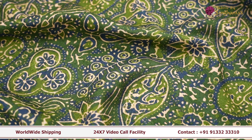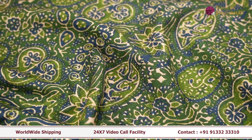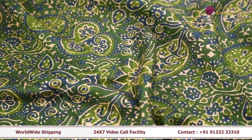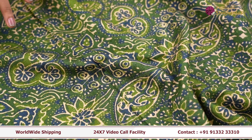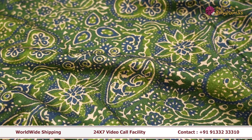The next fabric is this green color, completely printed fabric. As you can see it's got a very beautiful print. So if you're wearing a very simple sari, this is perfect as a blouse, or you can wear it as a dupatta or as a daily wear kurta.